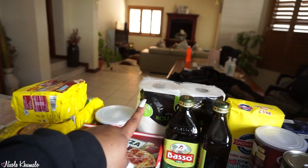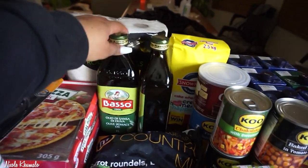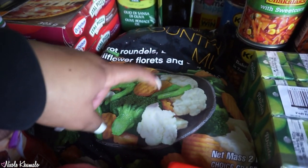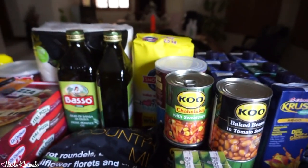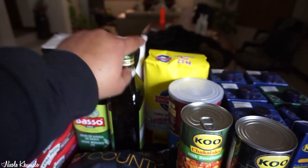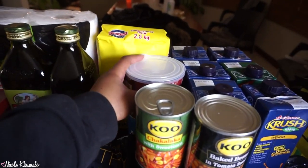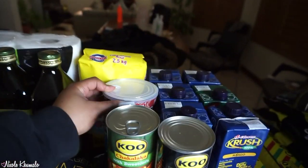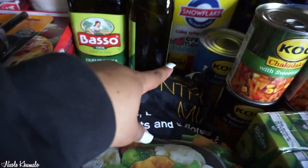Back there we have some paper towels. We have two of these olive oils — I think it was a promotion. We have one packet of Country Make frozen vegetables. Back there we have cake wheat flour, and then we got this big thing of cocoa.